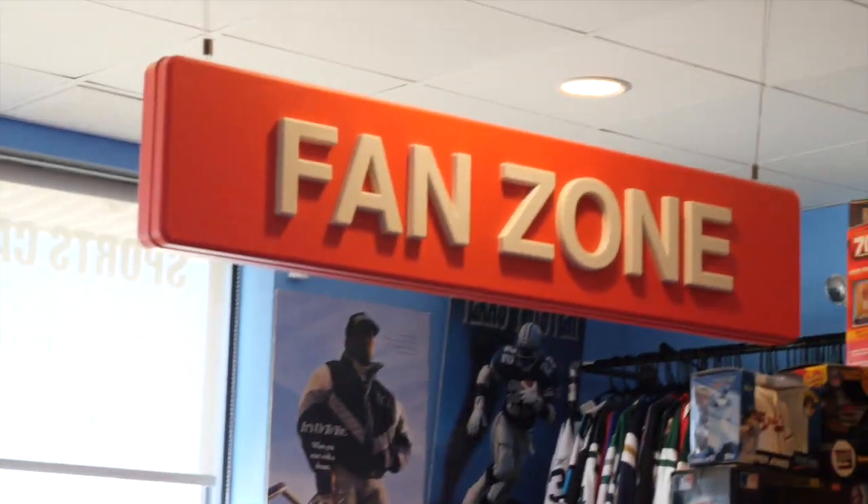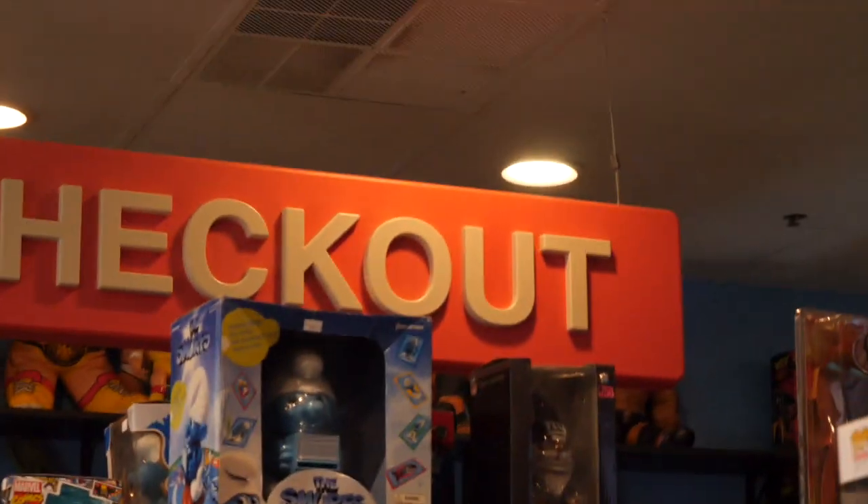So you walk in and it hits you — there's a lot in here. You got the fan zone sign right there, straight from Modell's. Modell's went out of business but we're in business, so it works out. We got the checkout counter, you see that sign right away, and straight ahead you see the big Santiago Sports logo right on the wall.